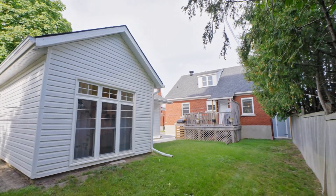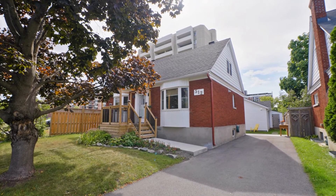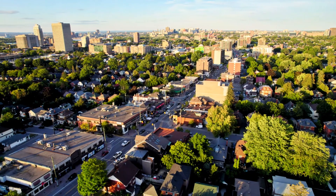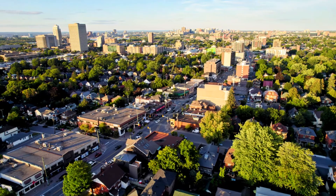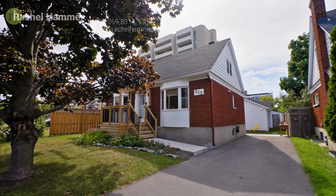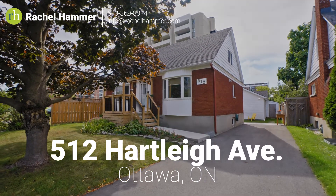At 512 Hartley Avenue, you'll find all the benefits of peace and privacy without sacrificing quick access to the Ottawa Parkway, bike paths, shopping centres and the unique amenities of Westboro. Public transit is available nearby and you'll be just a short drive away from Britannia Beach. Come and see what life at 512 Hartley Avenue has to offer and book a showing today.